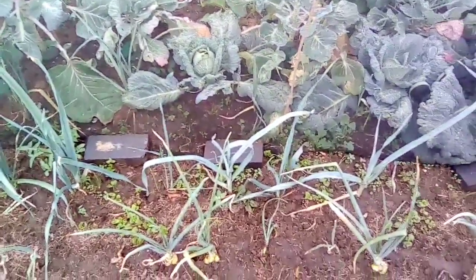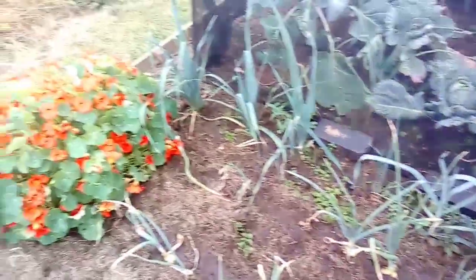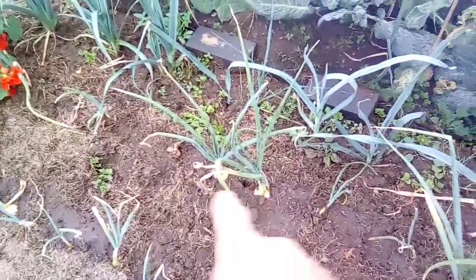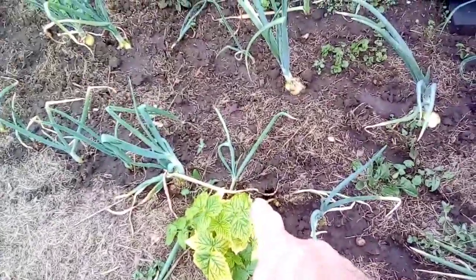These onions aren't doing that great because I think a rat has got in here - there's a hole there, a hole just there, and a hole just here. They've moved out from the compost bin and into my onions and brassica bed. That means war.